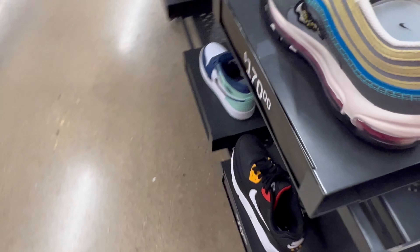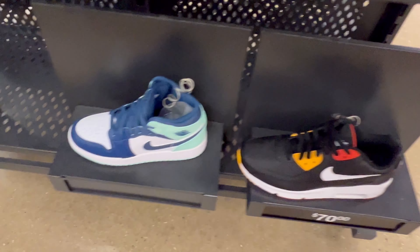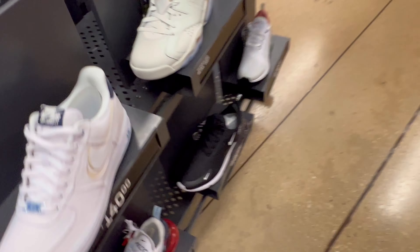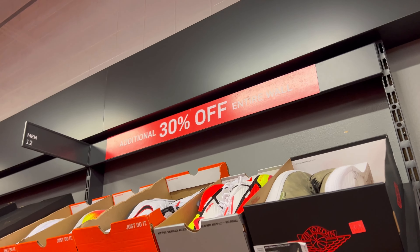They've got these Sean Witherspoon-looking ones, they've got the mids — some gems here. I'm really going to grab the Carmines though. Quick tip when you're at the Nike store: make a new account so you can get that 15% off. That 15% off goes a long way — you want to save money at these stores. They're also doing 30% off on the back wall, so let's check that out.